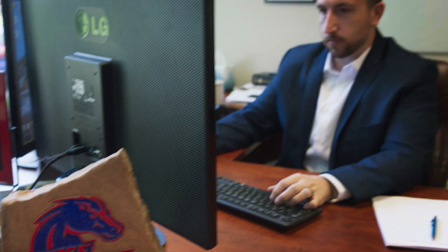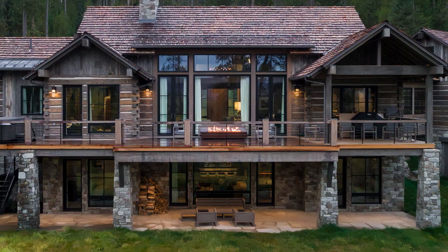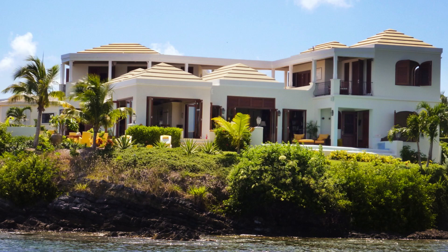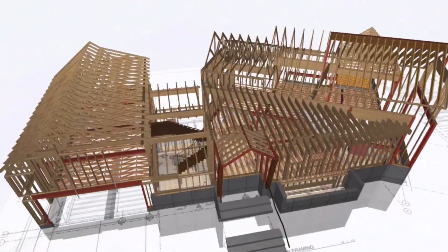Something that would normally take two or three days of communication — emails, phone calls, back and forth — you just resolve it right off the bat. You don't have to be in the same city to work on the same project. We have clients in Southern California, Northern California, Seattle, Jackson Hole. We do work in the Virgin Islands, Hawaii. Because of the technology, we're able to work through the cloud and produce more in less time.